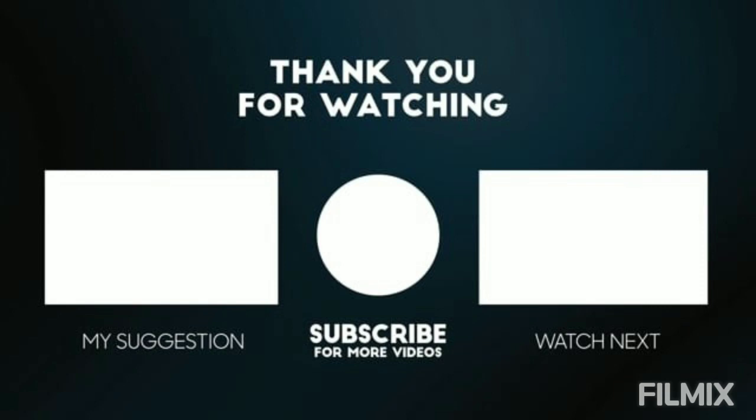Thank you so much for watching this video till the end. Make sure to like this video and subscribe to my channel for more interesting videos.